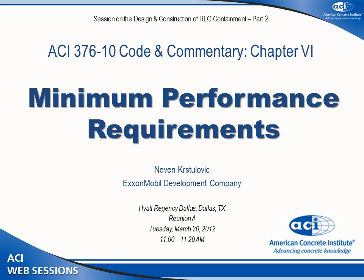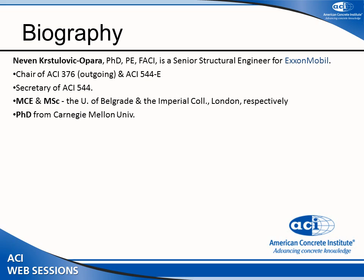Thank you for this opportunity. I will be presenting what used to be Chapter 4 and is now Chapter 6 on performance criteria. I am the outgoing chairman of ACI 376. I also work with ExxonMobil and am a senior structural engineer currently leading on the Barzan project in Qatar.